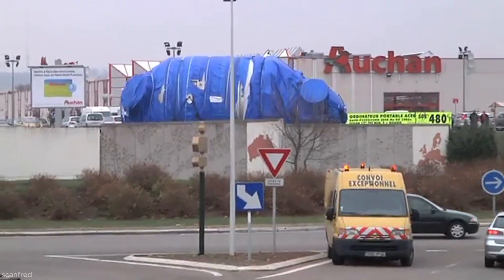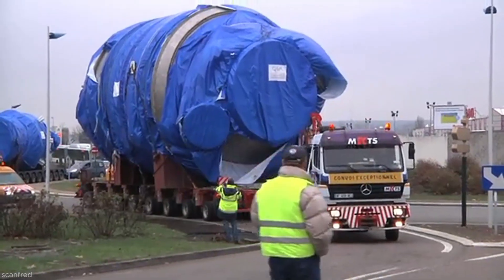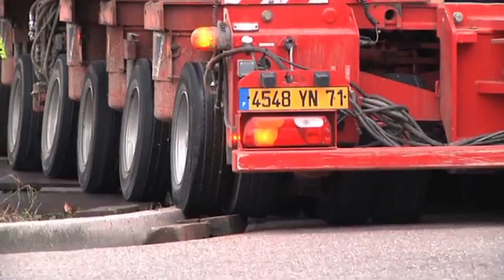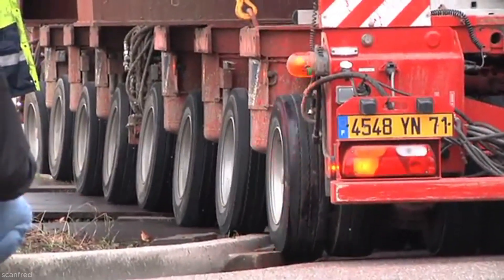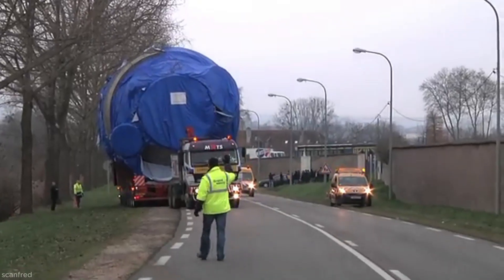After several hours of careful maneuvering through Lorraine's roads, the convoy reaches its destination in Varangeville. The success of the operation depends on meticulous coordination between logistics teams, drivers, escort crews, and local authorities.